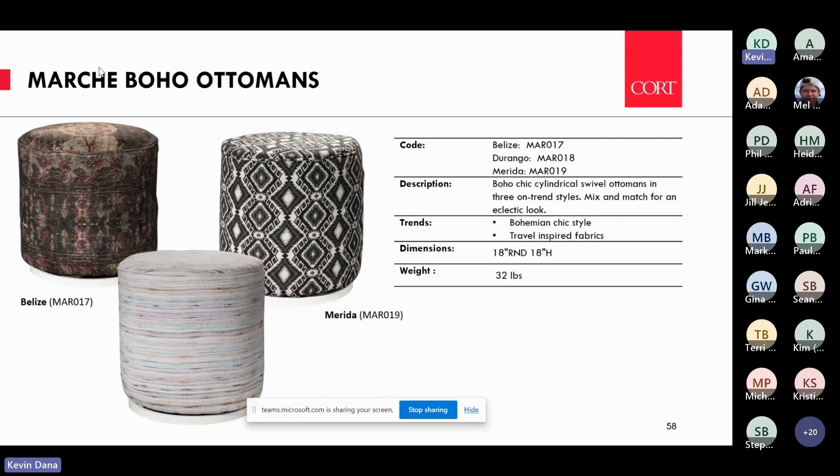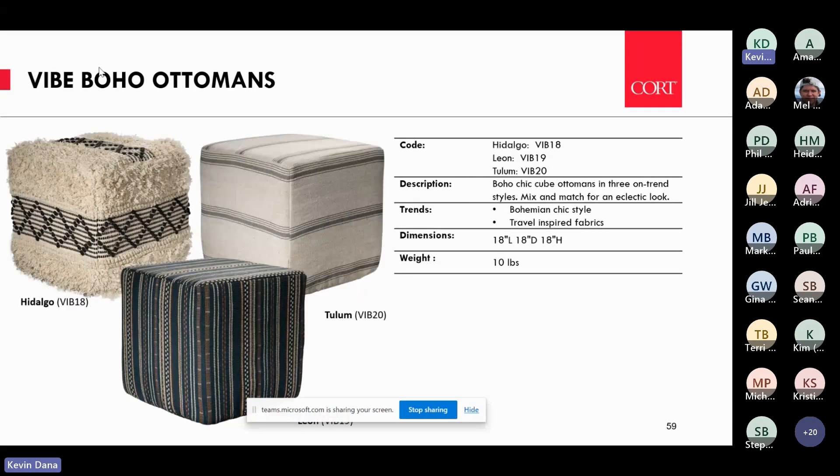We did a collection of Bohemian Ottoman covers — three of them with our Marche — featuring various patterns playing into those trends, and also square vibe covers. It really changes the look and adds that extra element that takes it to that bohemian look in neutral colors.